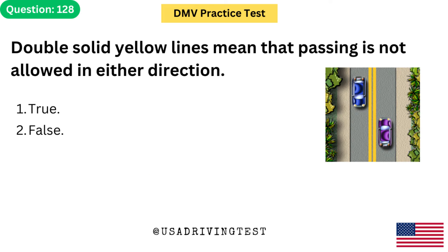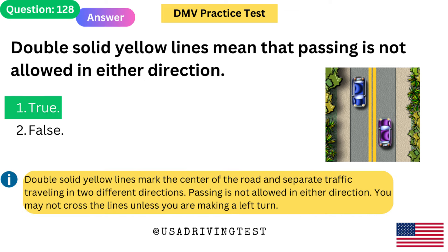Double solid yellow lines mean that passing is not allowed in either direction. 1. True. 2. False. The answer is 1: True. Double solid yellow lines mark the center of the road and separate traffic traveling in two different directions. Passing is not allowed in either direction. You may not cross the lines unless you are making a left turn.